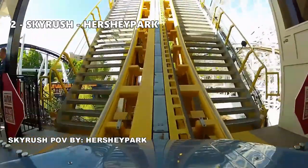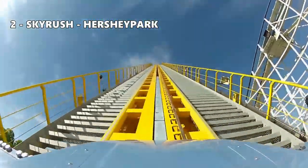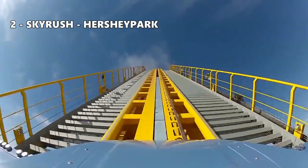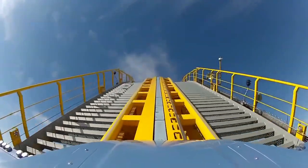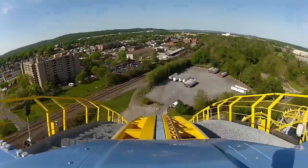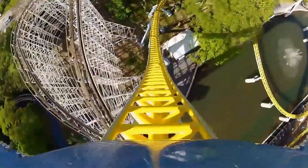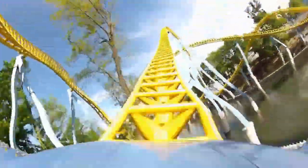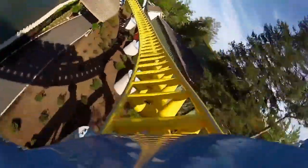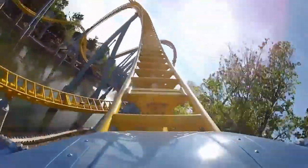Number 2: Skyrush at Hersheypark. Featuring the fastest lift hill of any coaster on this list — it takes like 10 seconds to reach the top of the hill. Skyrush is one of the most intense coasters out there. The ejector airtime on this thing is ridiculous. I'd even argue that the intensity of airtime you experience will be stronger than any RMC coaster out there. Skyrush also has some strong positive Gs. The ride is relentless — once you leave the station, it's pedal to the floor from beginning to end.